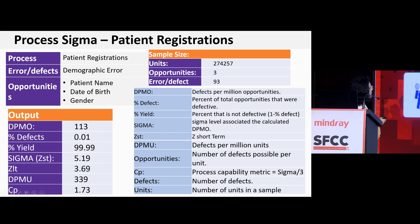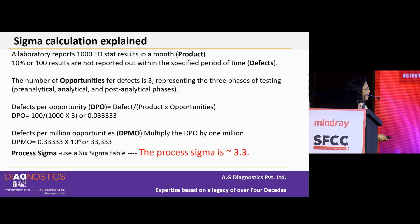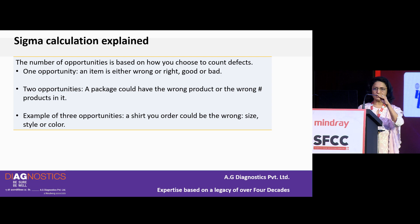The concept of opportunities can be understood simply: if you order 100 shirts and three are defective — one wrong size, one wrong style, one wrong color — every process has to be defined: what you are going to measure, what counts as a defect, and how many types of defects can occur.